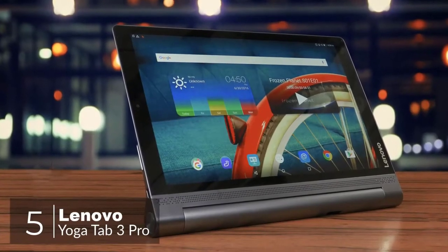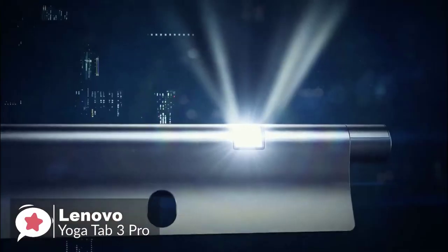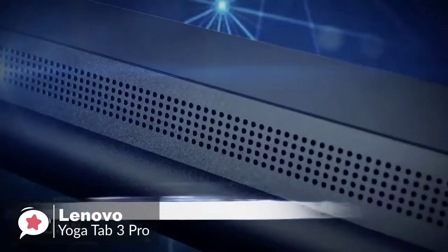Number five is the Lenovo Yoga Tab 3 Pro. The Yoga Tab 3 Pro is the ultimate video and entertainment device. Share movies, music, and more using the tablet's built-in rotatable projector and four JBL speakers for a theater quality experience.